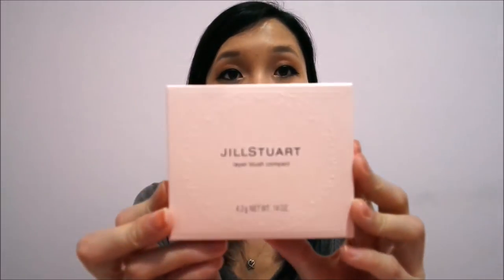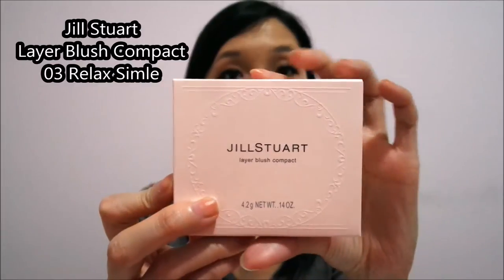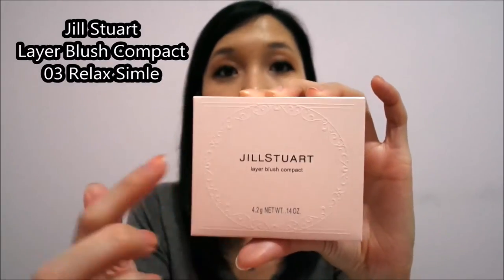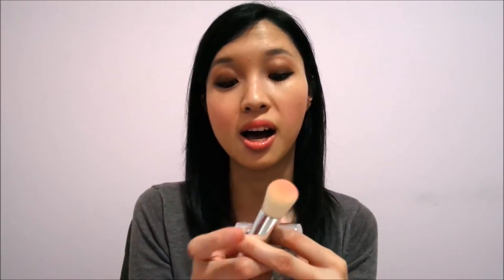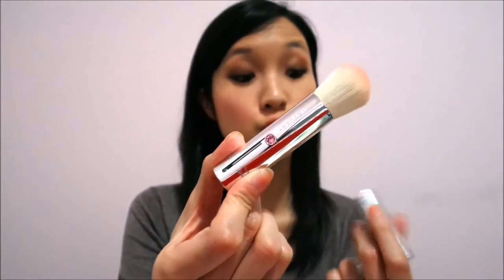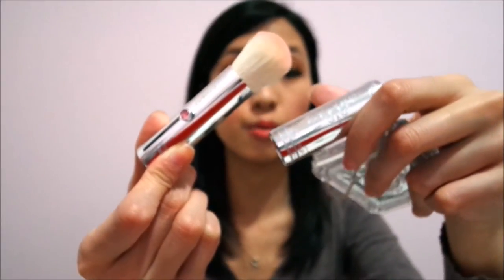Next is the Jill Stuart Lair Blush Compact. Once again it's in a plain beige pinkish box with embroideries all around. This one is in 03 Relax Smile. What drew me to pick this up is that it comes with a detachable brush — you can take it off. I thought that was very very cool. You push it up and it looks like this. It's very very cute and has nice embroideries around as well.